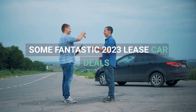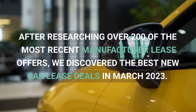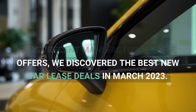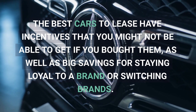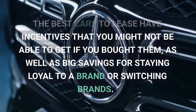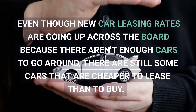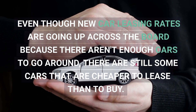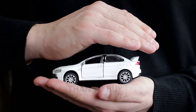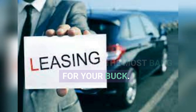After researching over 200 of the most recent manufacturer lease offers, we discovered the best new car lease deals in March 2023. The best cars to lease have incentives that you might not be able to get if you bought them, as well as big savings for staying loyal to a brand or switching brands. Even though new car leasing rates are going up across the board because there aren't enough cars to go around, there are still some cars that are cheaper to lease than to buy. This month, we'll highlight new automobile leasing packages that can help you get the most bang for your buck.